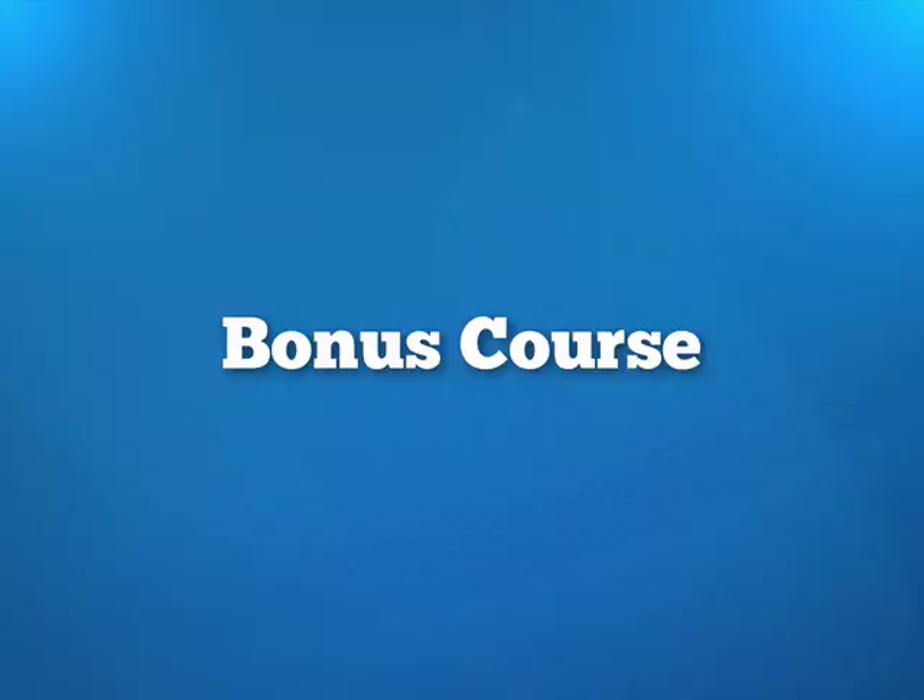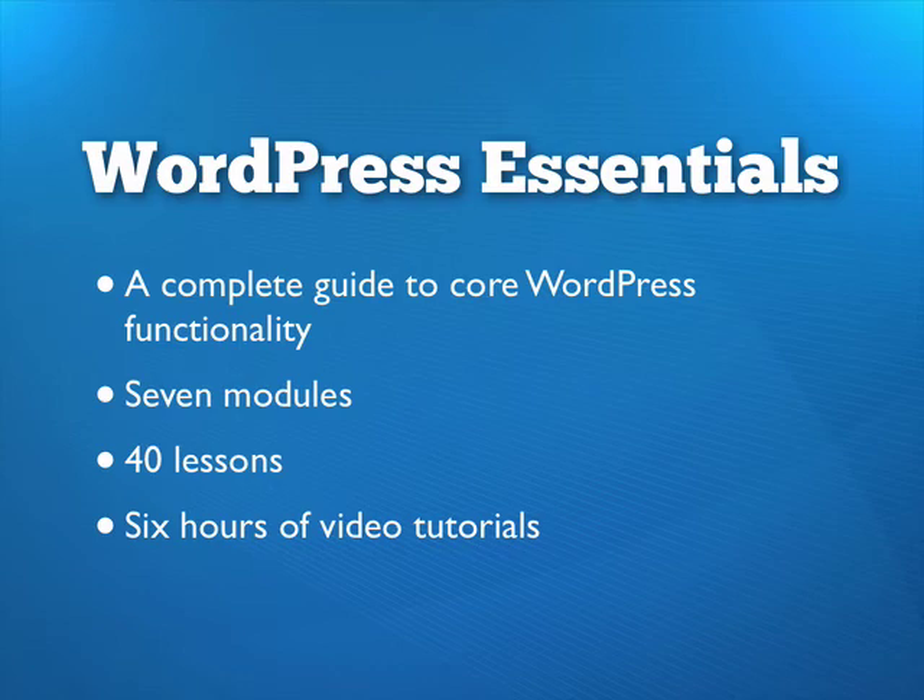And if that's not enough, I'm also adding a bonus course: the complete WordPress Essentials training library. If you're new to WordPress or just a bit rusty on your skills, the WordPress Essentials course will get you up to speed quickly. The course includes 40 targeted lessons, each one focusing on a specific WordPress feature or concept. The WP Essentials course includes six hours of video training.